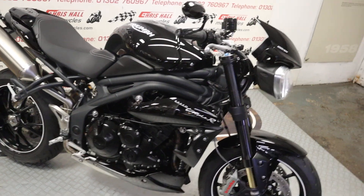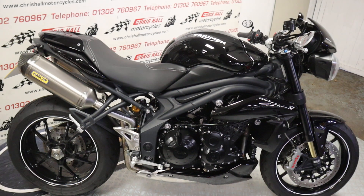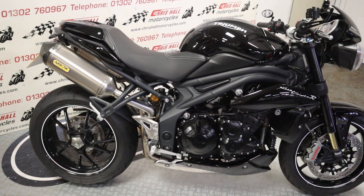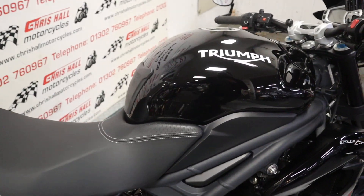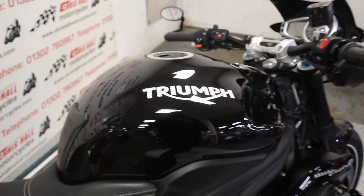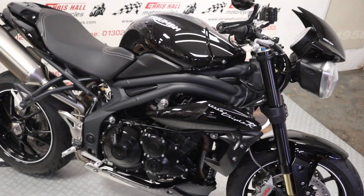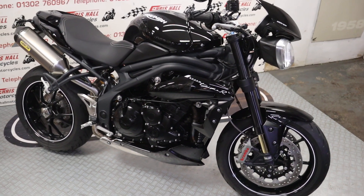I'm not editing videos or anything like that — purely the fact that I don't know how to — so that's a real life cold start-up. We can offer finance on this bike, and we can offer nationwide or international delivery on this bike as well. If you've got any questions whatsoever on this bike or any of our others in stock, you can give me a call on 01302 760 967. I've just noticed there looks like a sat nav bracket ball thing there on the handlebars.